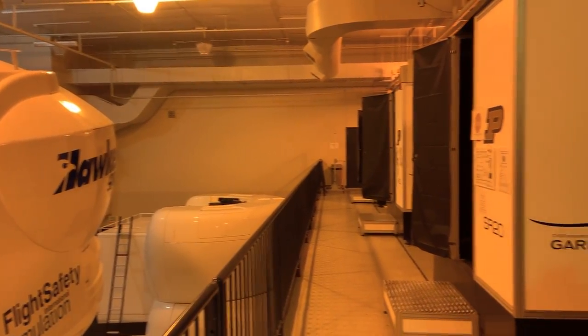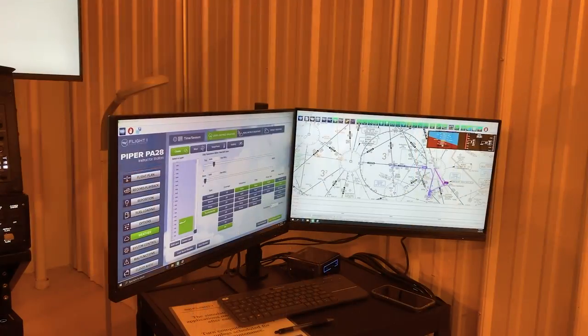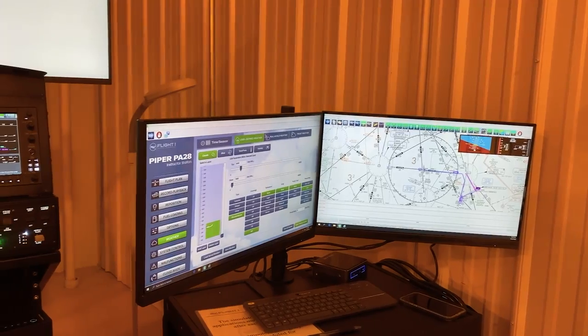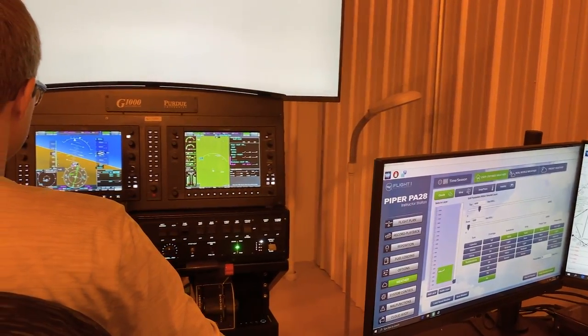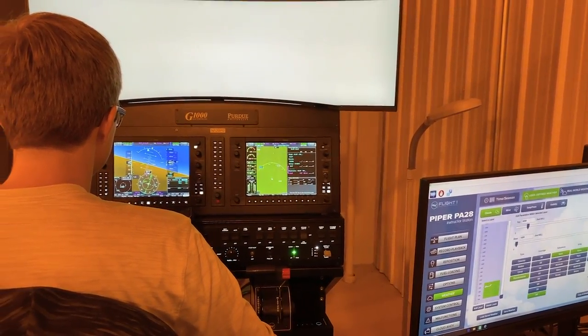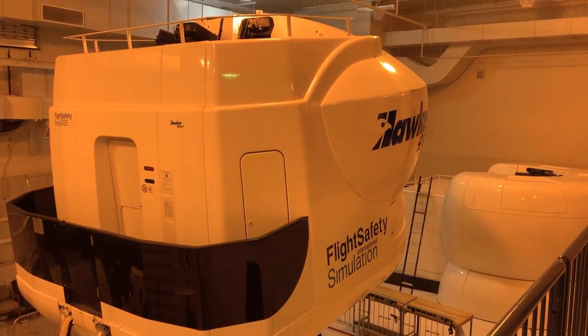Right here you'll find some of our basic training sims. These lay the foundation for instrument training. In these you'll learn basic attitude instrument flying, how to fly approaches — VOR, GPS, and ILS type approaches — and also get experience with wind. After your course here, you'll hop in the plane and start flying instrument approaches at Lafayette.